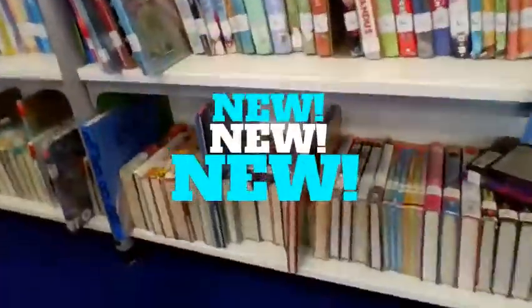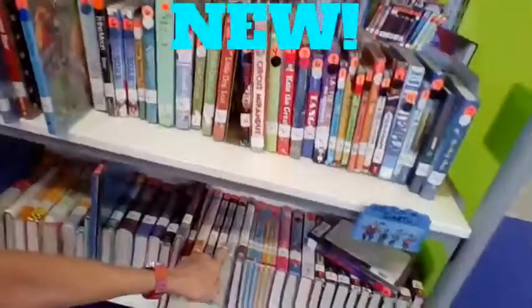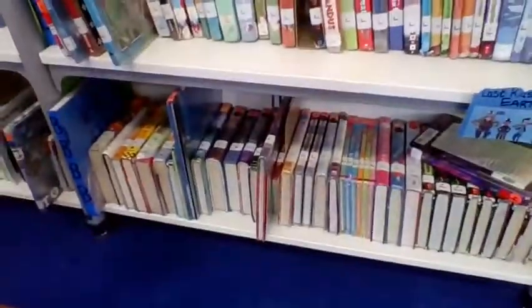The books are all checked in and ready to go. One neat thing we've done this year is at the bottom — you know how the bottom shelf is always so hard to see those books — so I turned them so that when you're standing up, you can see those tags right there. That should be really helpful this year.